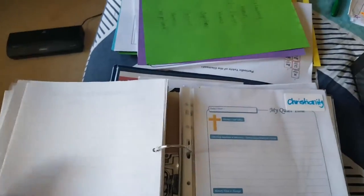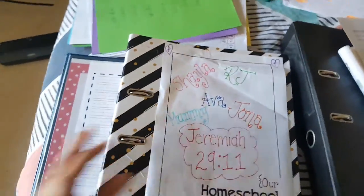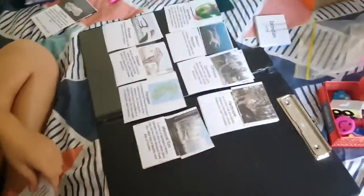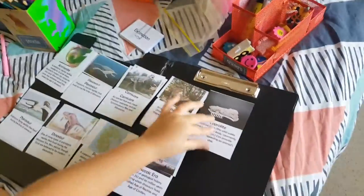Today we have done our creation science book. We usually work at the kitchen table but today we're doing a mummy's bedroom day. Shayla — say hi! Shayla's eight and she's in grade three. Right now we're doing dinosaurs and she's matching up the paleontology cards.